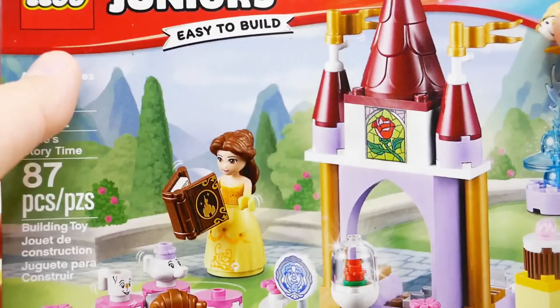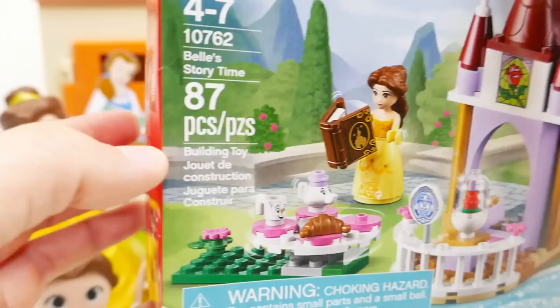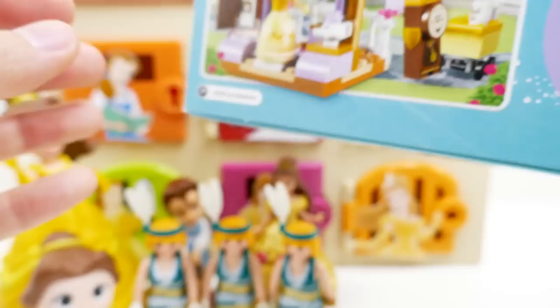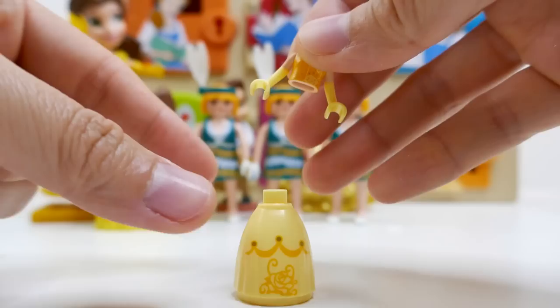Here's our next surprise: we have a Lego Juniors Easy to Build Belle! This one is Belle and her castle. On the back of the box you can see part of the castle and lots of accessories. Let's go ahead and open this up and start building!